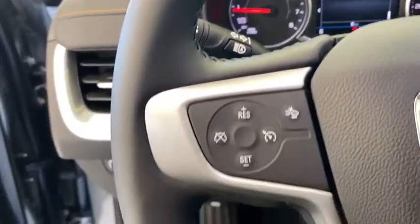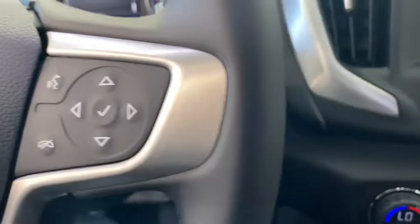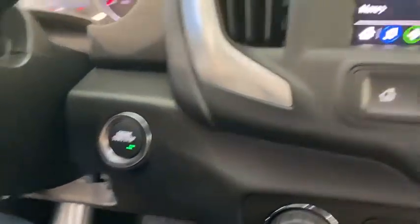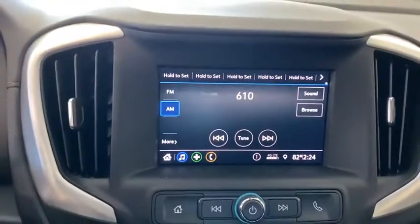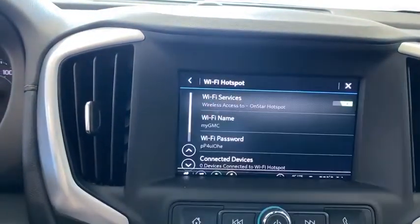This vehicle has less than 100 miles. Here are some of this vehicle's great options: remote start, traction control, dual airbags, alloy wheels, power steering, four-wheel disc brakes, floor mats, and electronic stability control.